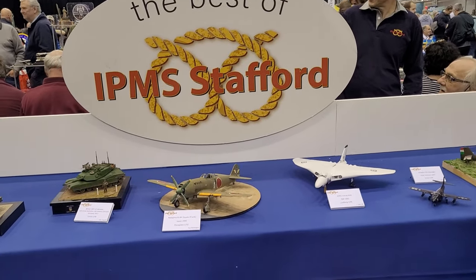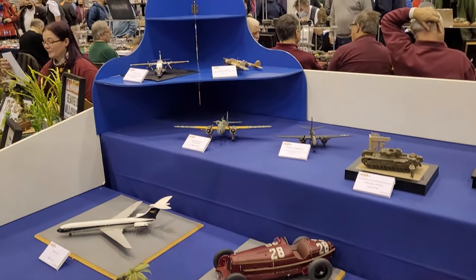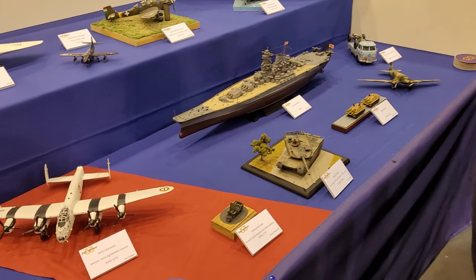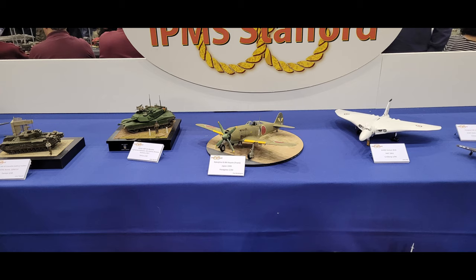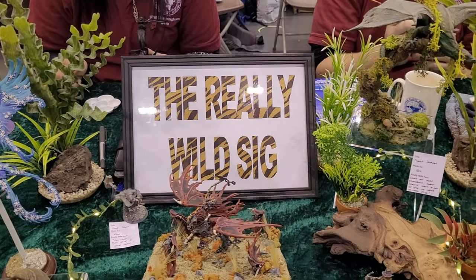IPMS Stafford - I want to give mad respect to these guys. They were some of the friendliest people I've ever met in my modelling life. Those buses, by the way, are scratch built. But IPMS Stafford were some of the friendliest people I've ever met - so lovely and approachable. It honestly just made you feel like you are a part of the modelling community. Even the person I was with, who has no interest in modelling, they were just so kind and welcoming.